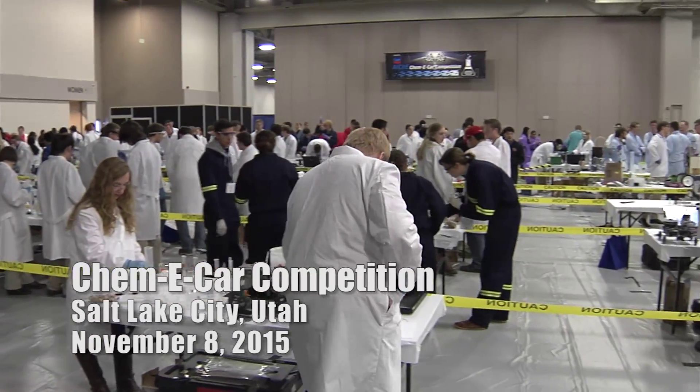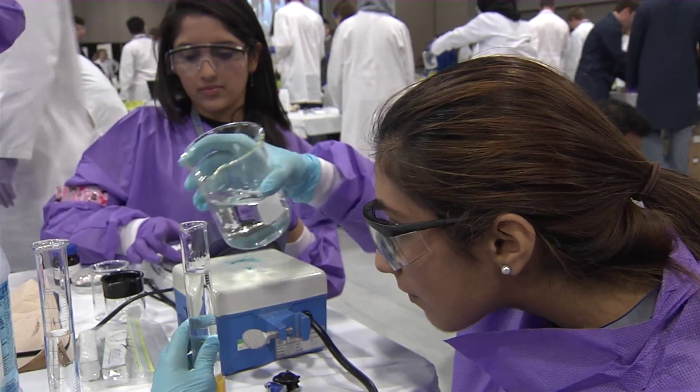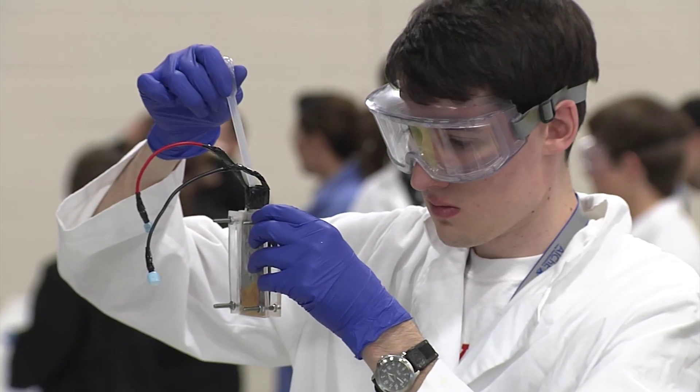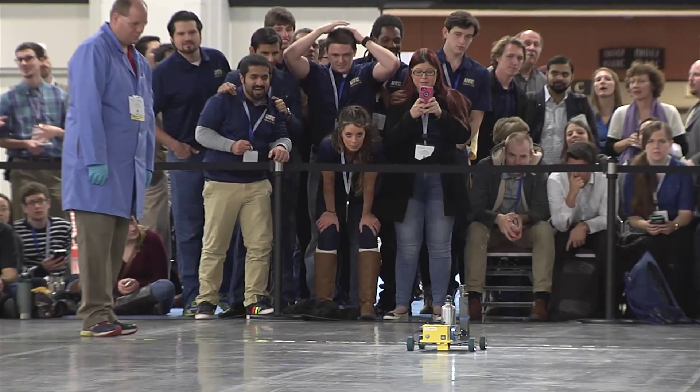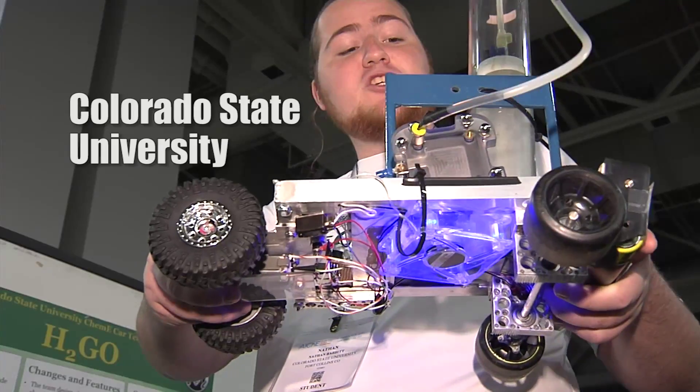Kimmy Car Competition was started in 1997 to give students a competition that would allow them to express their creativity based entirely on chemical engineering principles. The goal is for the students to design a car that would go a certain distance and stop, and also carry a certain amount of weight of water. This is H2GO.